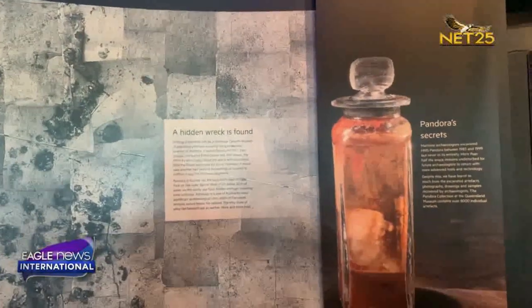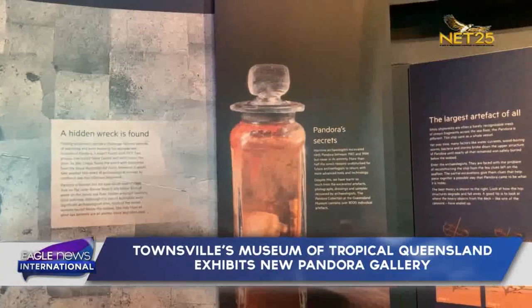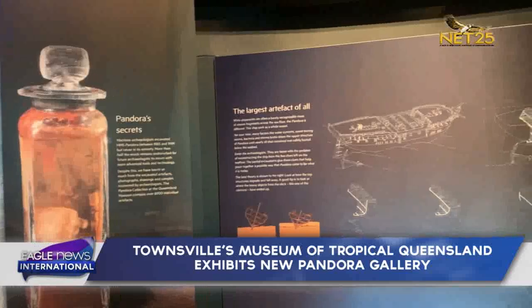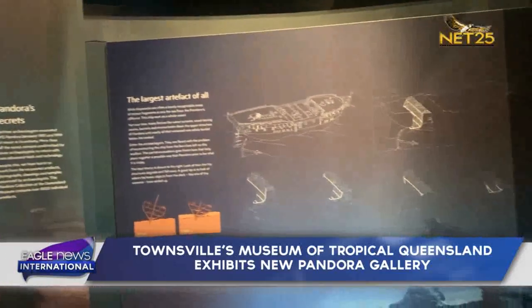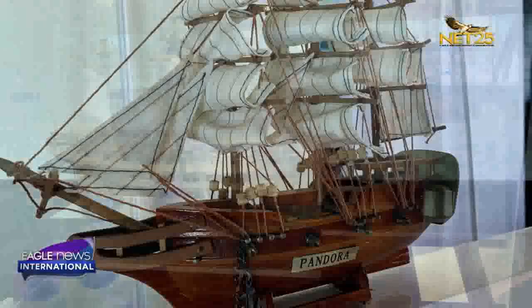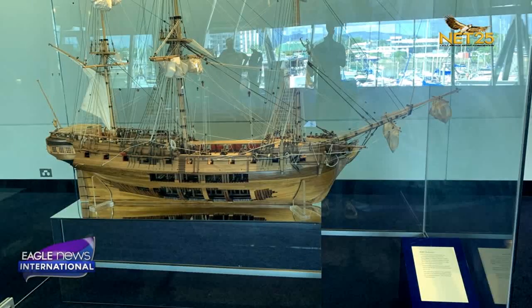Pandora is located 140km east-southeast of Cape York on the Outer Barrier Reef. It sits below 30 metres of water, hidden amongst towering coral outcrops. Although it is one of Australia's most significant archaeological sites, much of the vessel remains buried below the seabed.